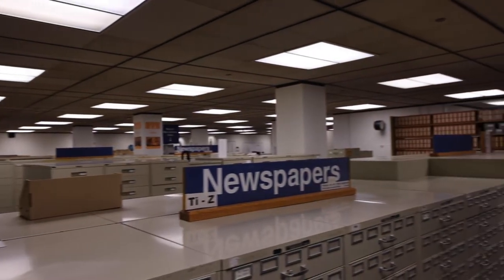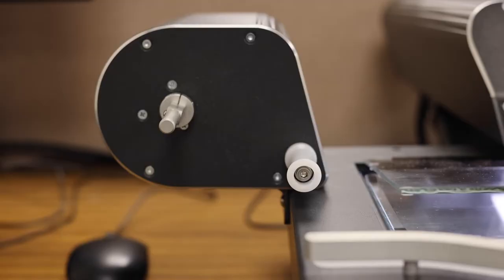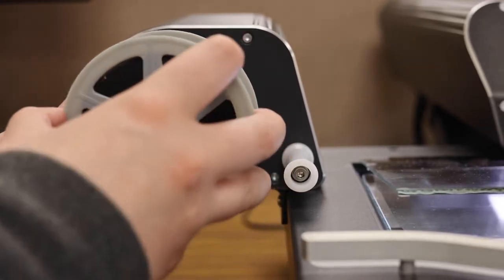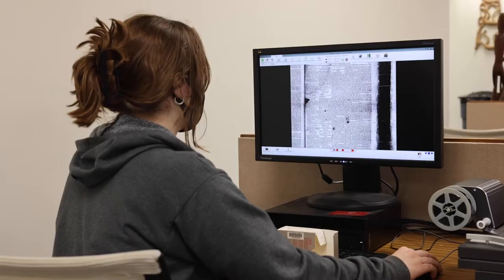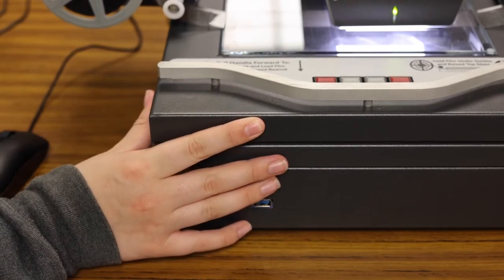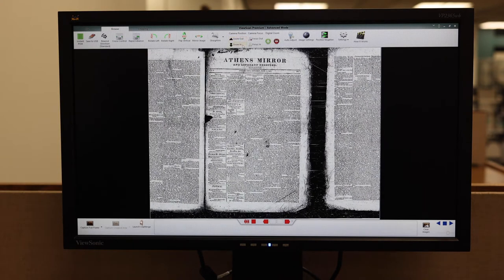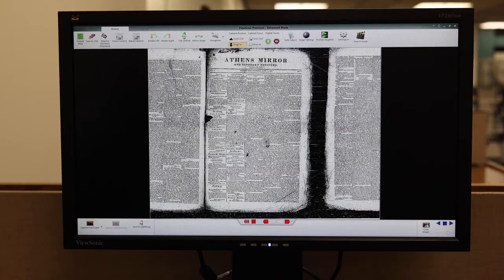Also on the first floor is Alden Library's microforms collection. A microform is a scaled-down version of just about any kind of document you can think of — photos, newspapers, books, etc. — and Alden has thousands of them. Seen here is one of the Athens Mirror and Literary Register, a weekly paper created by Archibald Brown, an 1822 graduate of Ohio University.